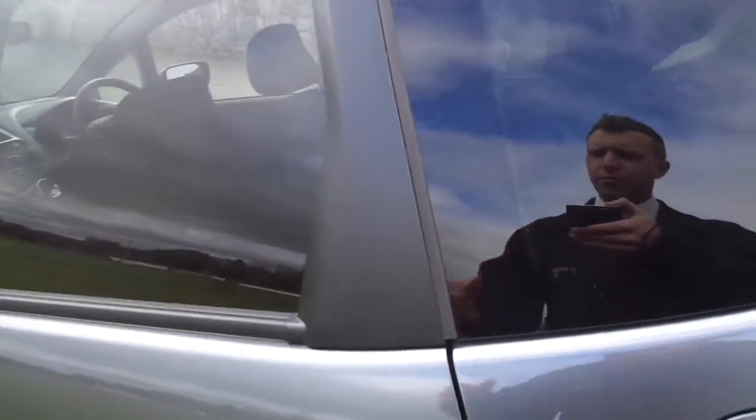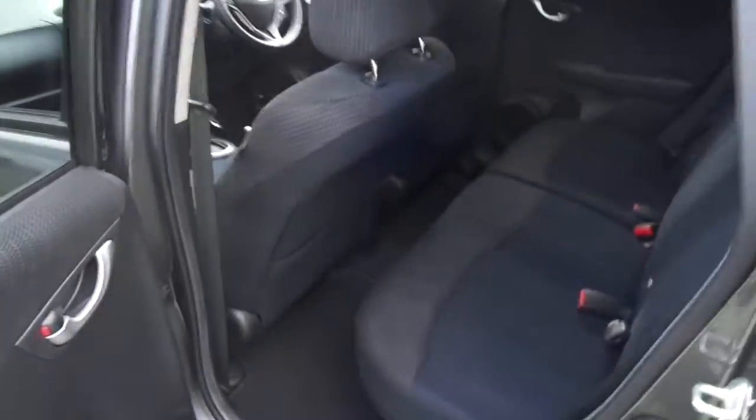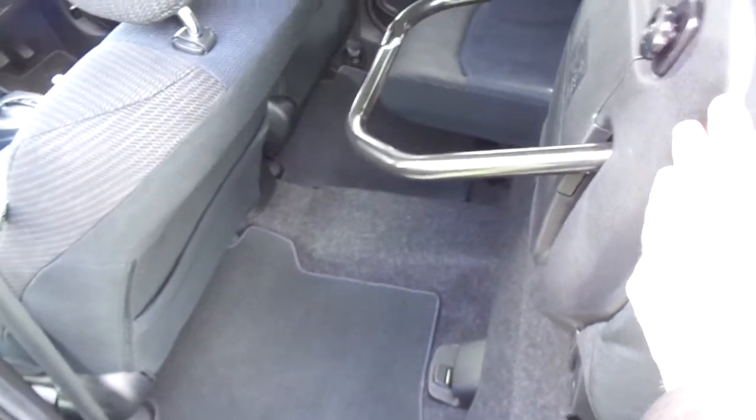We have privacy glass to the rear, and as with all Honda Jazz we have the fantastic magic seats. They also fold down completely flat.